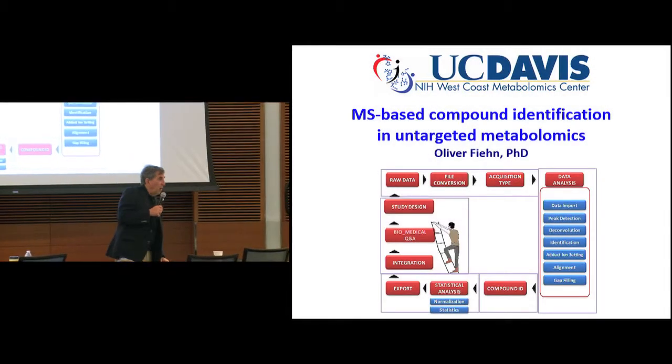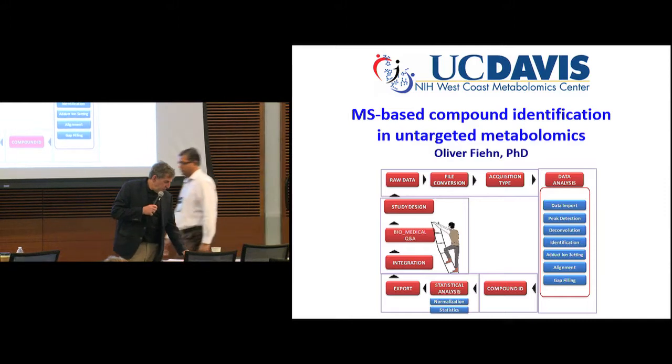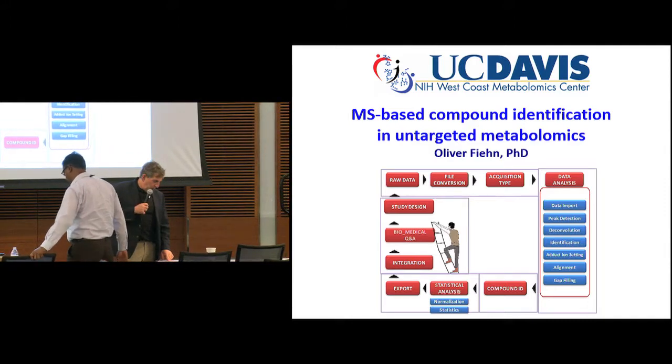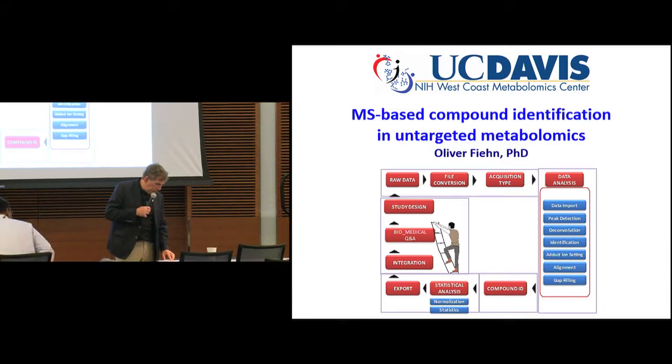I'm very pleased to introduce the next speaker, Oliver Fiehn. He's a professor at UC Davis and director of the NIH West Coast Metabolomics Center.